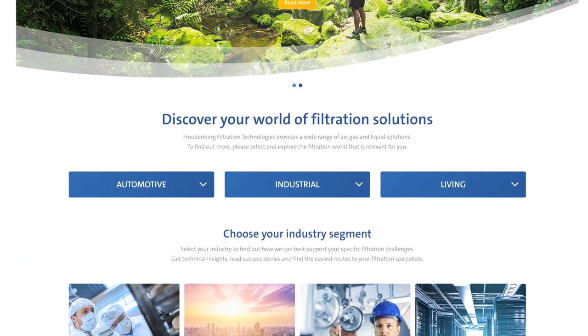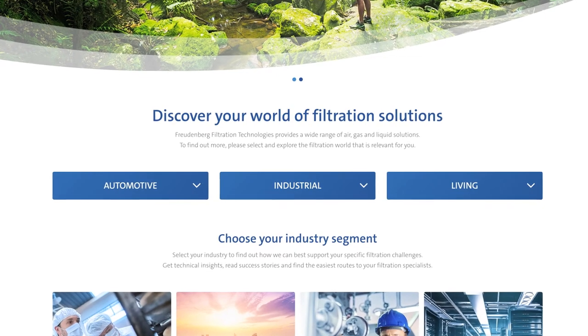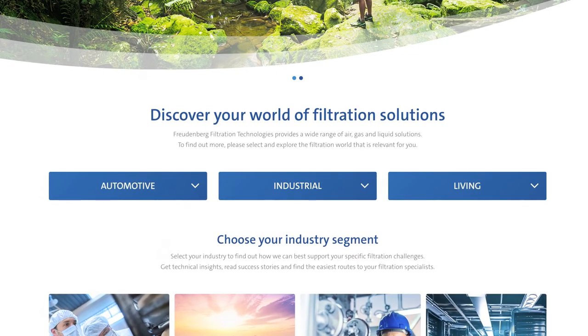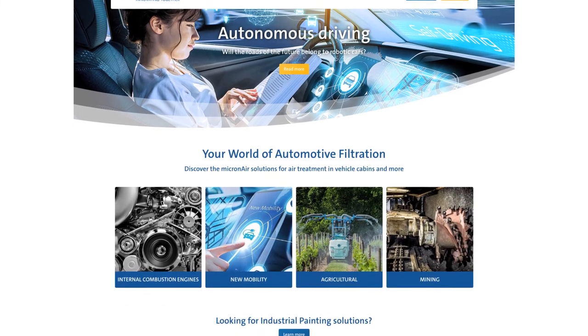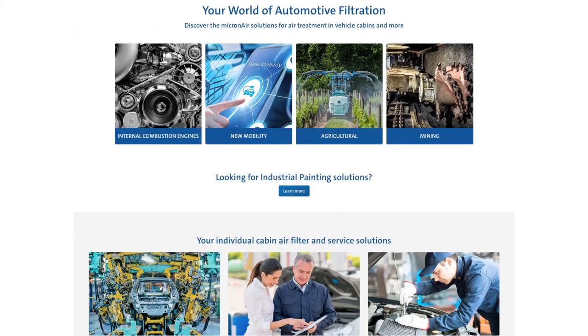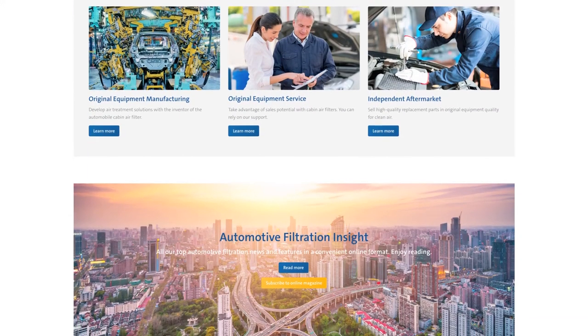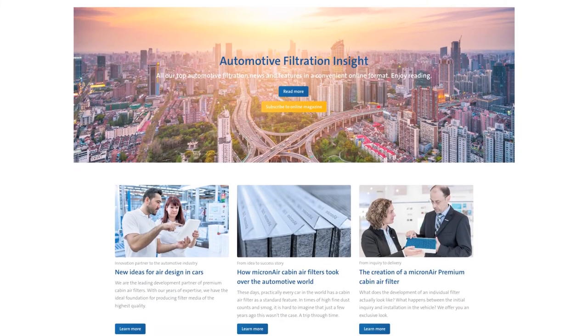Each of the three worlds provides an overview of the various applications and products of Freudenberg Filtration Technologies. In the world of Automotive, for example, the focus is on global automotive trends and new mobility concepts. Here you will also find our innovative product solutions for every sales channel, as well as interesting information about the industry.